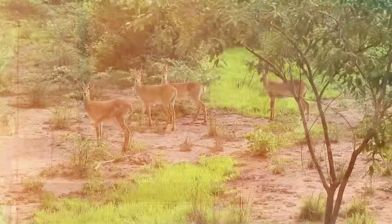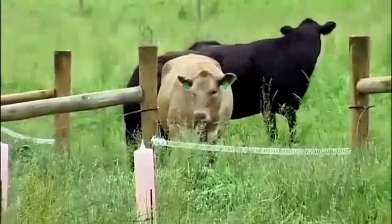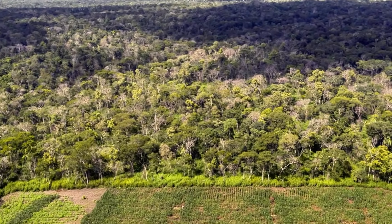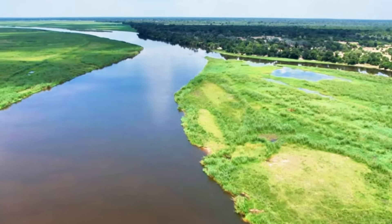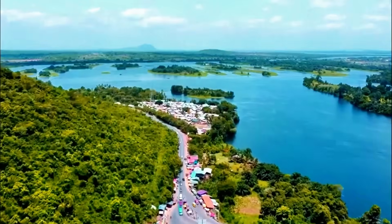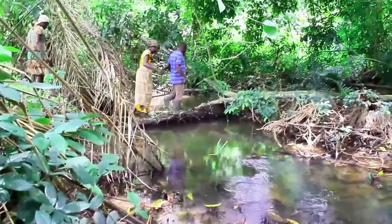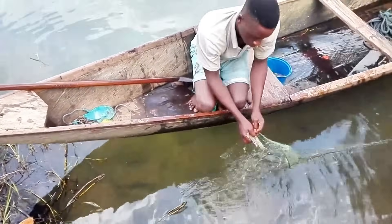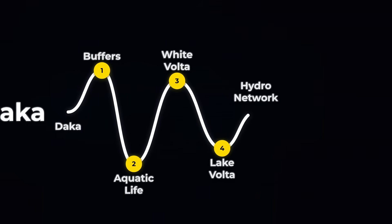Riparian buffers also function as wildlife corridors — natural highways that allow animals to move safely through areas that would otherwise be dominated by human development. The Dhaka River eventually flows into a lake in southern Ghana. By keeping the Dhaka free of pollution, riparian buffers also protect that lake and all the ecosystems that depend on it. River protection is never an isolated act — it's an investment in an entire hydrological network.